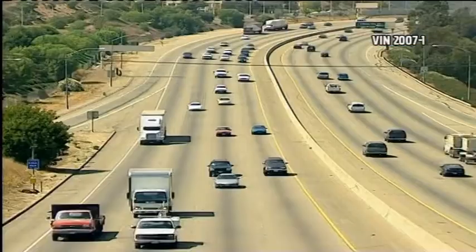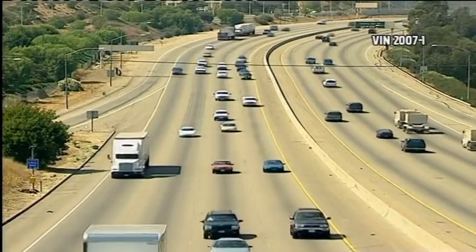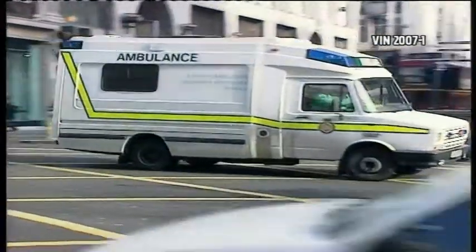According to American research, car accidents are the most common reason for pregnant women visiting hospital. For the fetus, car accidents are the principal cause of fatal injuries. The most important thing to remember is that we know so little about what happens to pregnant women in car accidents.